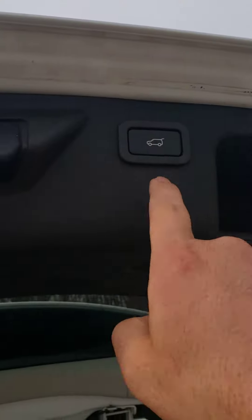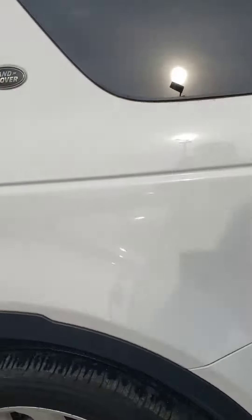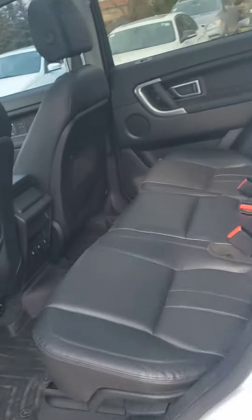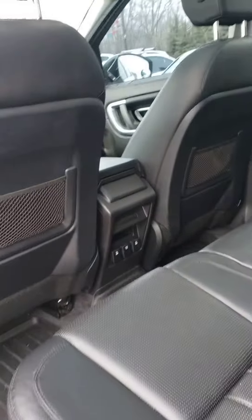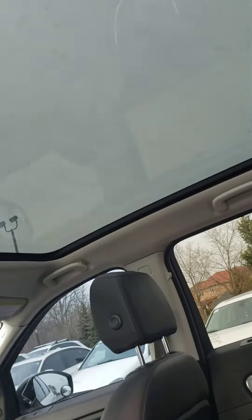You can see the trunk area here. You will have the back seats here and a nice panoramic sunroof.